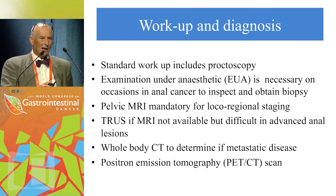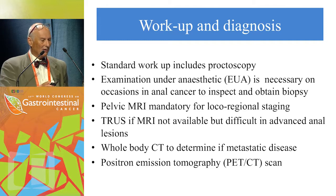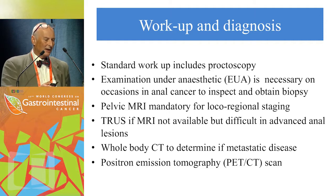Standard workup includes proctoscopy. Examination under anesthetic is often necessary, particularly when examination would be extremely painful due to fistula, and to obtain an adequate biopsy. Biopsies are often very small — for future translational work, a reasonable-sized biopsy is needed. Pelvic MRI, as shown here, gives the best anatomical definition and allows optimal staging and rational treatment planning. Trans-rectal ultrasound is feasible but difficult in painful presentations and does not provide the same anatomical definition.